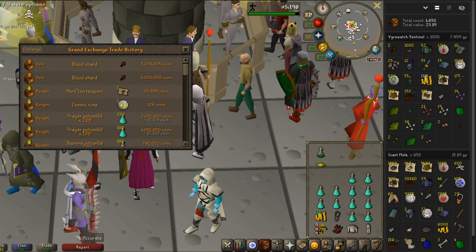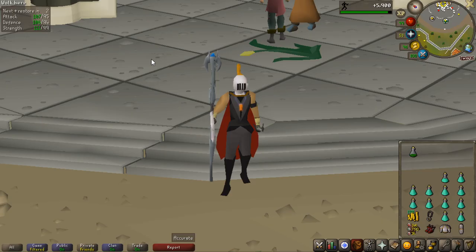That's 16k profit on every single kill, which is actually pretty good. That said, I'd say they're probably not worth grinding specifically for profit. Even if the blood shard stays around 6 million — which is unlikely — you'd only get one every 1,500 kills on average, and the regular drops aren't worth that much, so overall profit would still not be great.